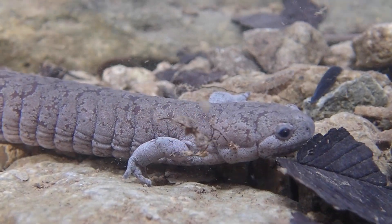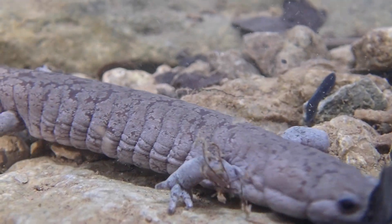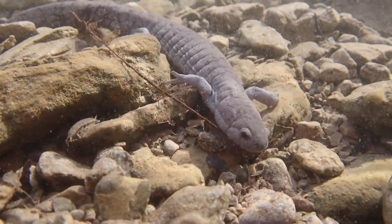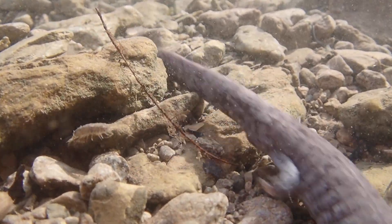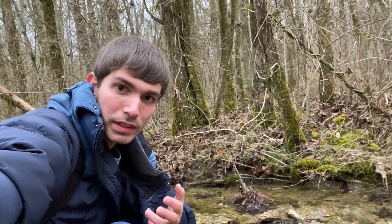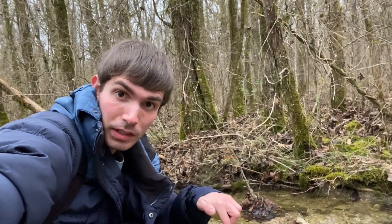The stream-side salamander is a type of mole salamander, so named because they mostly live underground. But during late fall and winter, these burrowers move into rocky, often fishless, headwater streams. Most of the time, these salamanders live underground and out of sight. But when they're in this stream, I can use an underwater camera to give you a closer look.